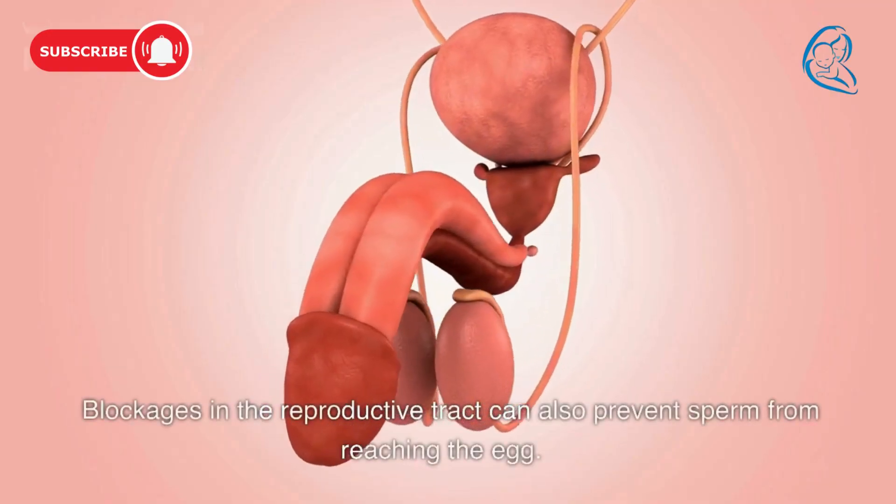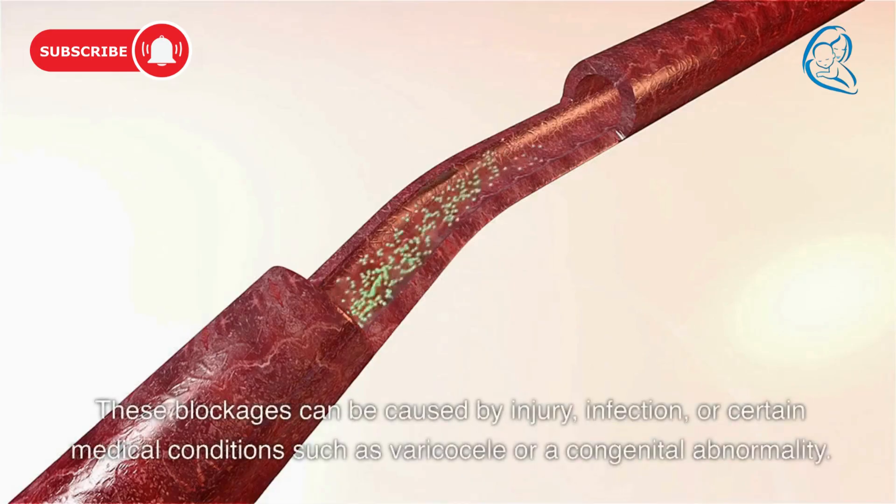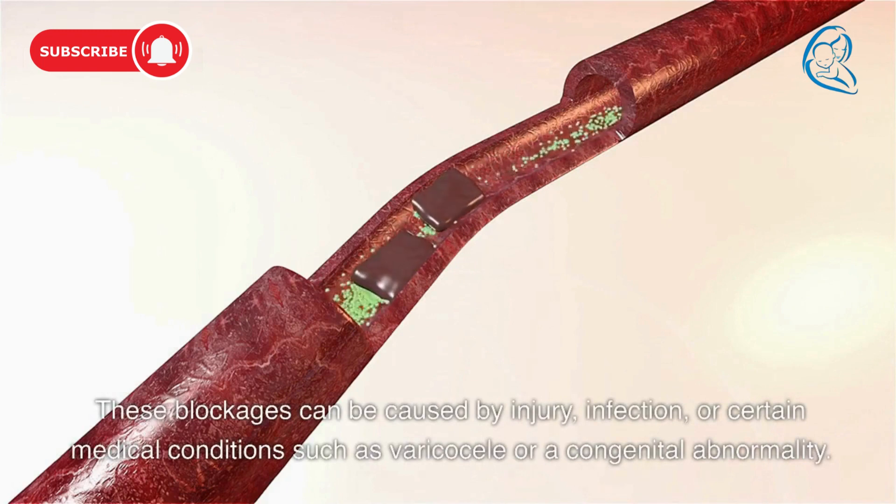Blockages in the reproductive tract can also prevent sperm from reaching the egg. These blockages can be caused by injury, infection, or certain medical conditions such as varicocele or a congenital abnormality.